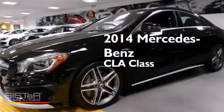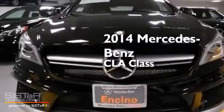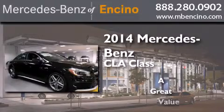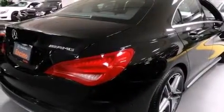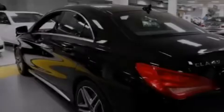This is a brand new 2014 Mercedes-Benz CLA class. Its top features include traction control and stability control systems, hill start assist, and high intensity discharge headlights.